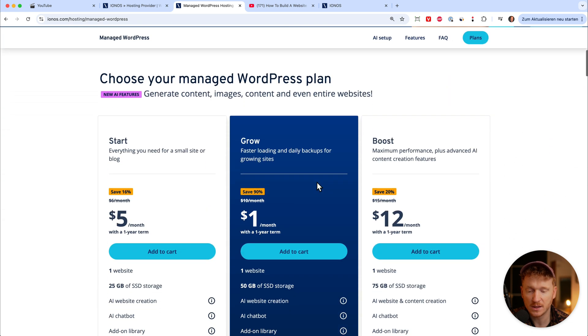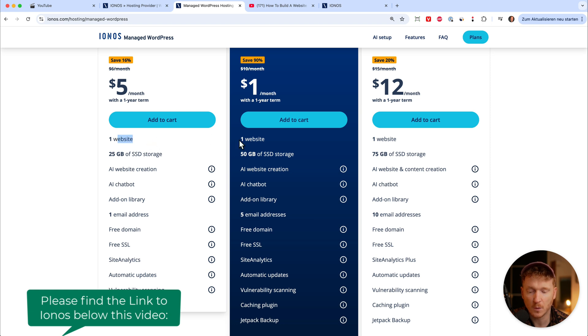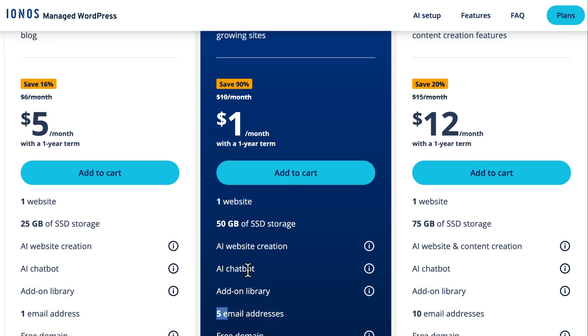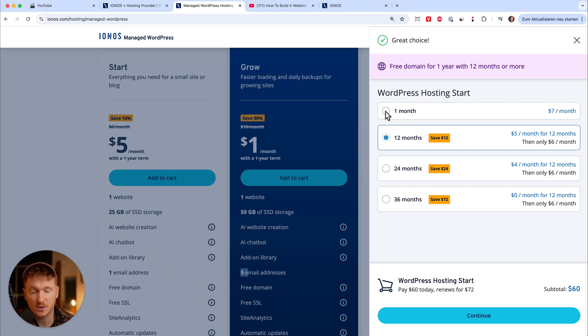Before we start we need to choose a plan. It's quite simple — they have a starter plan, a grow plan, and a boost plan, and you can always upgrade later. You can create one website with each plan. The grow plan gives you a bit more SSD storage, 50 gigabytes, and the main difference is you get five email addresses. If you're a company needing multiple email addresses on your domain, go with the grow plan, but if you're just starting out the starter plan is fine. You can also choose the duration — the longer the duration, the more you save.